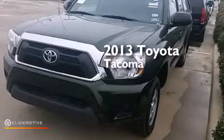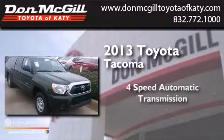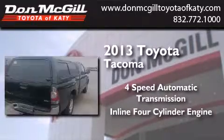This is a 2013 Toyota Tacoma. This truck has a 4-speed automatic transmission and an inline 4-cylinder engine.